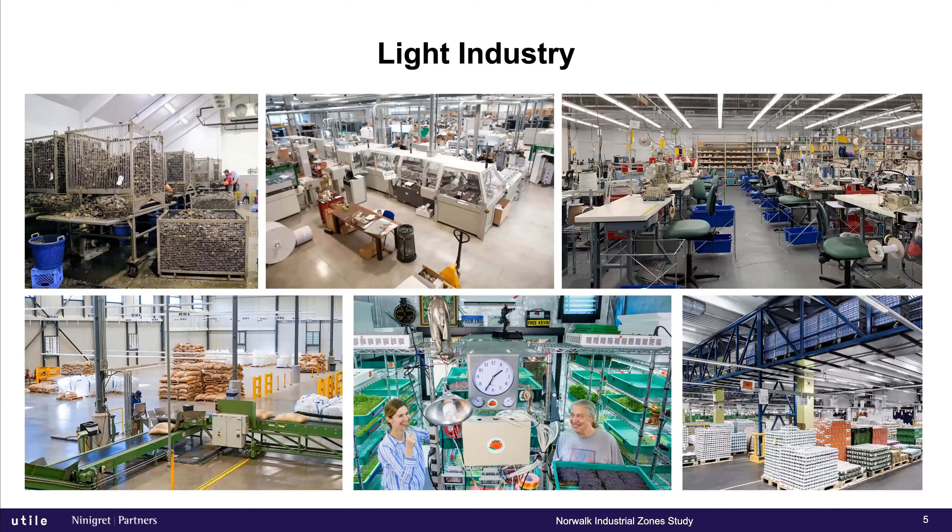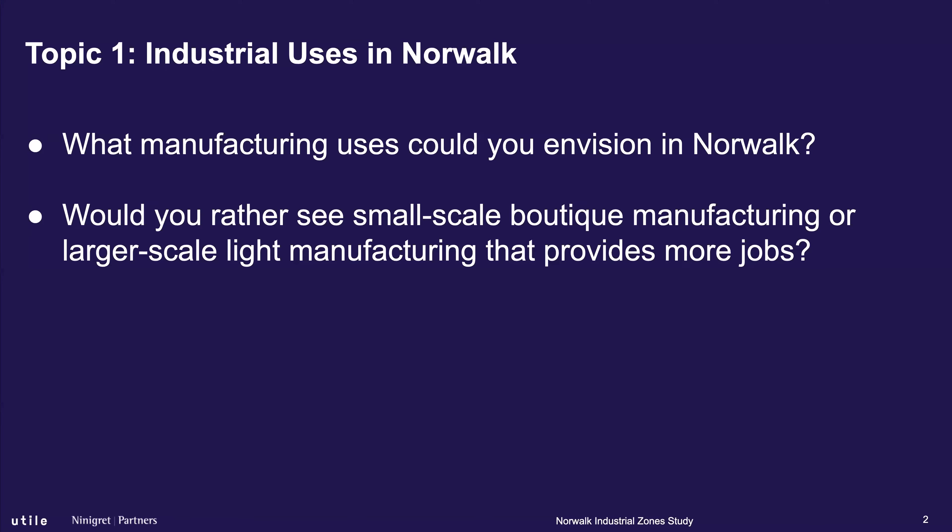The questions to discuss are: what manufacturing uses do you see as appropriate for Norwalk? Could you envision them here? And between small-scale boutique manufacturing and larger-scale light manufacturing — where light manufacturing might provide more jobs — where do you think the needle should fall in that balance?